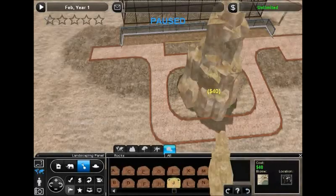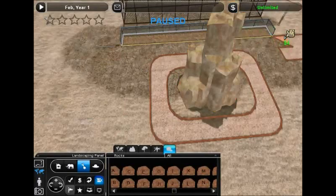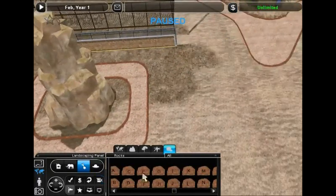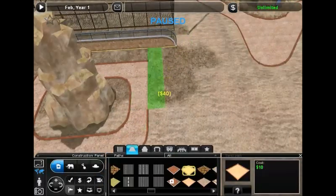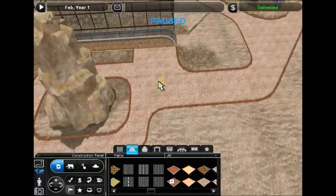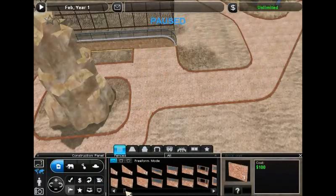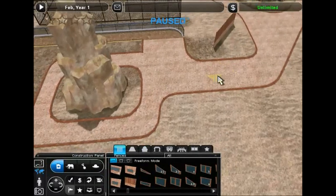Now let's see if we can get a big rock in here. Hit them with a big rock. Just delete this out a little bit, kind of tweak the ground to give us more of an entrance area. Yeah, that's the ticket. Very good.